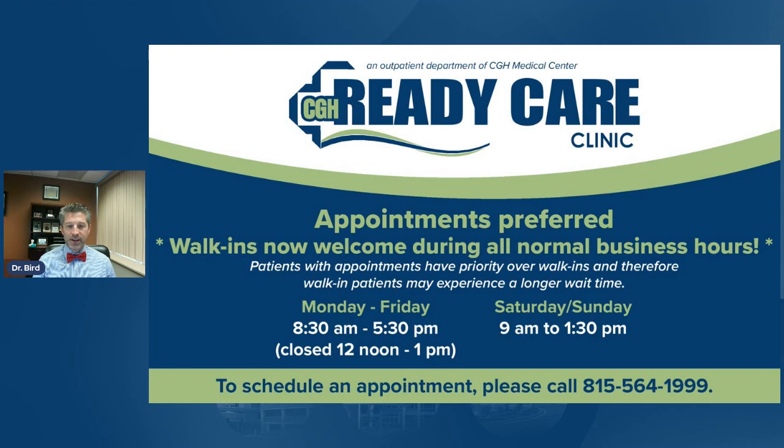Regarding Ready Care, walk-ins are welcome anytime — we've revamped that. We wouldn't mind if you call ahead to let us know you're coming and get an appointment set up, but you don't have to. Just want to make sure that's how we're doing things now at Ready Care.